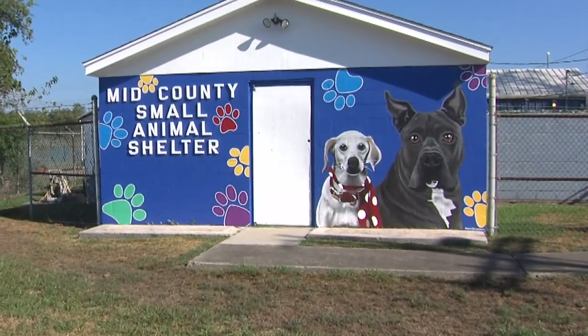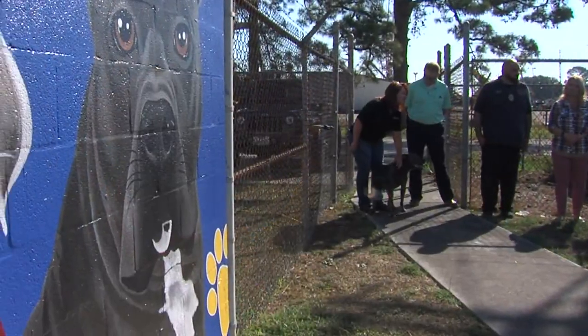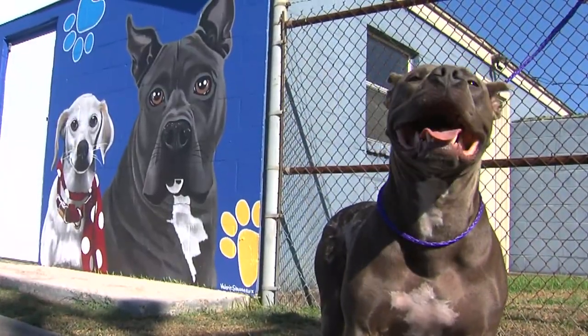The Animal Shelter now has a new mural on the front of its building. It was painted by an artist working with Paws of Hope, which is an animal advocacy group. You can see the two pups featured there — they were once living at the shelter. They're named Lily and Diesel.